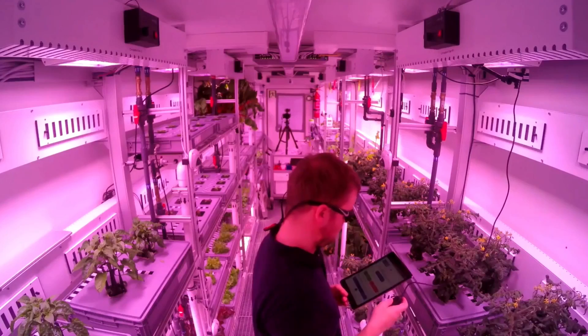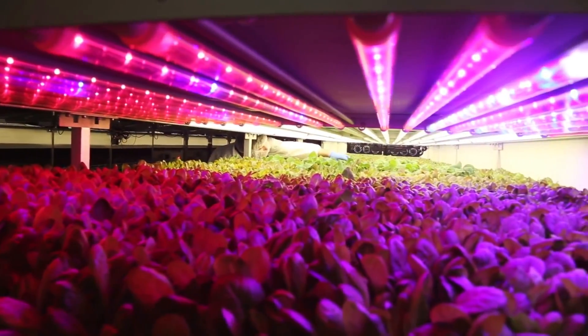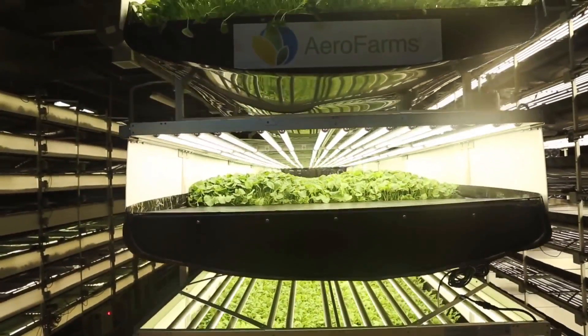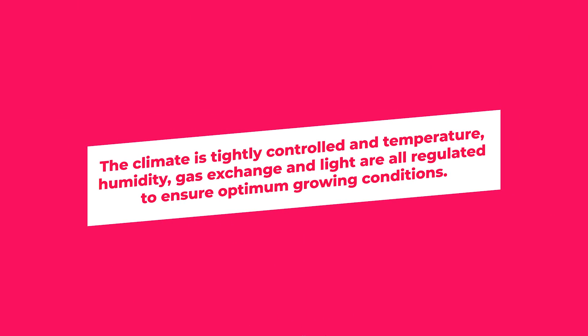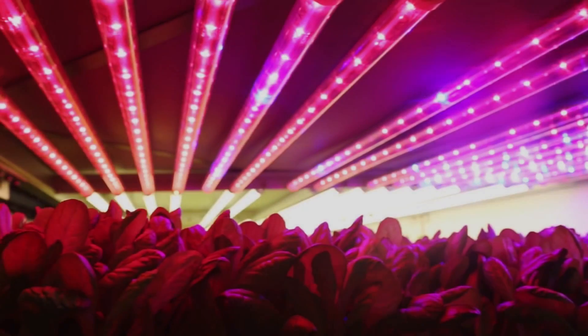By using vertical layers or stacked towers, farmers can multiply their growing space and scale efficiently. The climate is tightly controlled and temperature, humidity, gas exchange and light are all regulated to ensure optimum growing conditions. This means crops have a shorter growing cycle when compared to open field production.